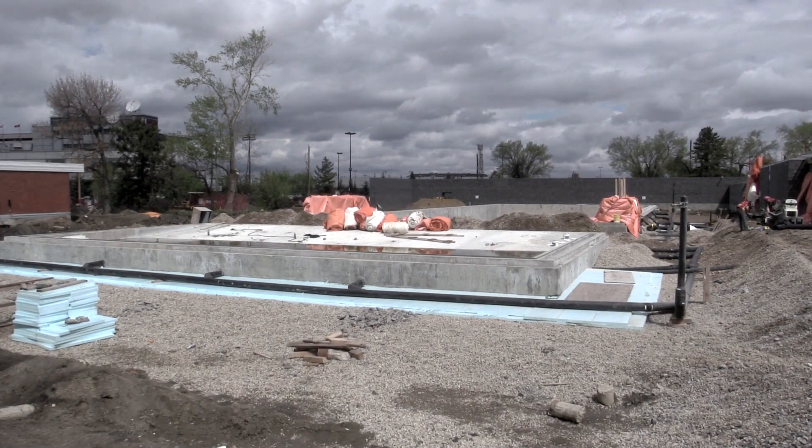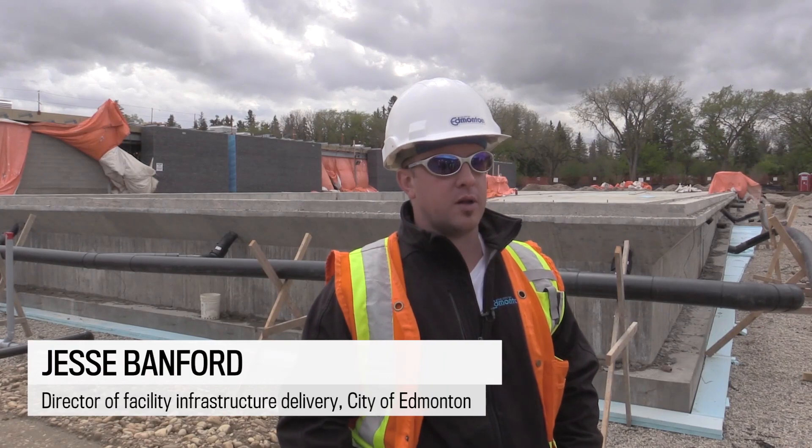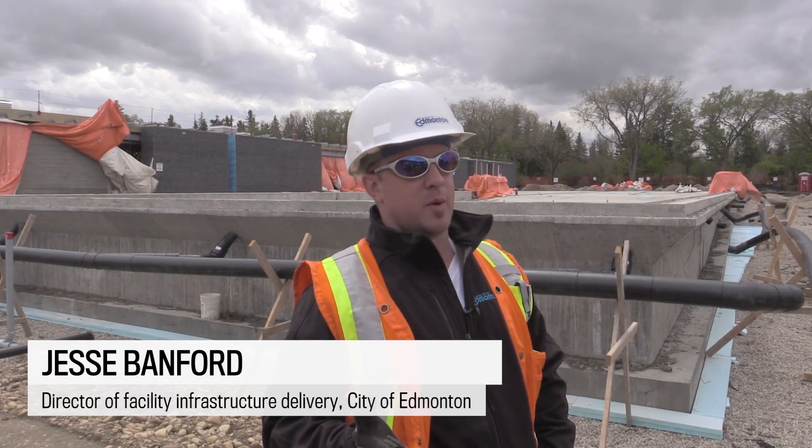We're very excited about this project. It is a citizen-led project that the city's committed to working with. It's a natural swimming pool.